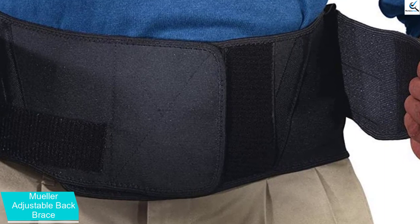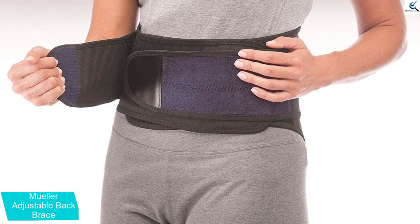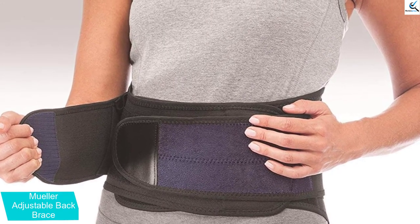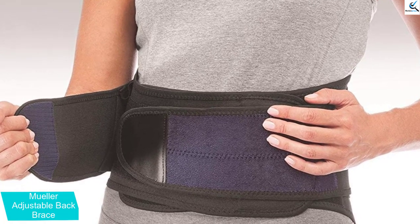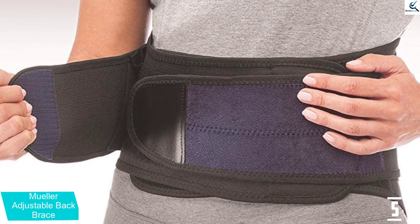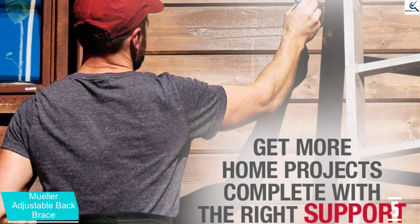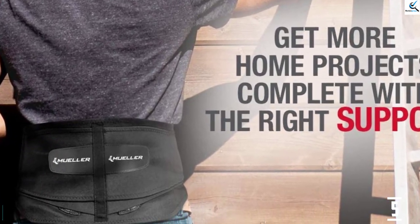The removable lumbar pad that comes with the brace gives additional support. Place the lumbar pad on the center of fabric inside the brace. Release the outer elastic straps, wrap the main elastic band around the back and attach in front. Fasten the outer left elastic strap, black inside, to black on the main elastic band. Fasten the right outer elastic strap, blue inside, to white on the other outer elastic strap.